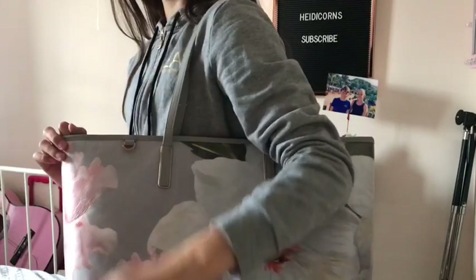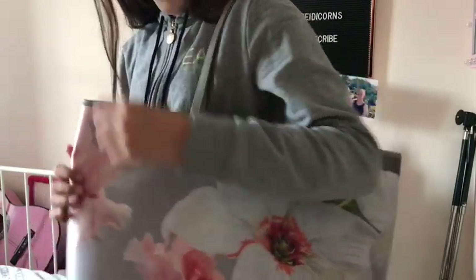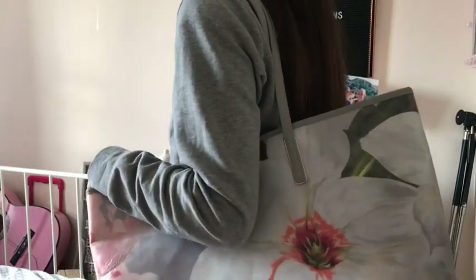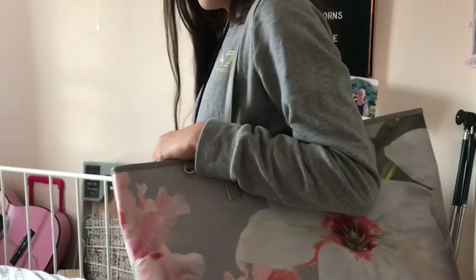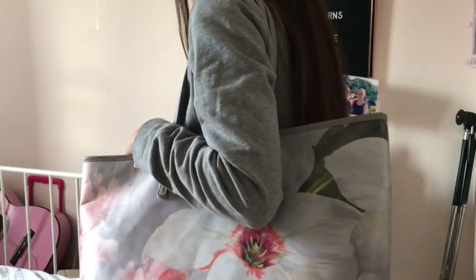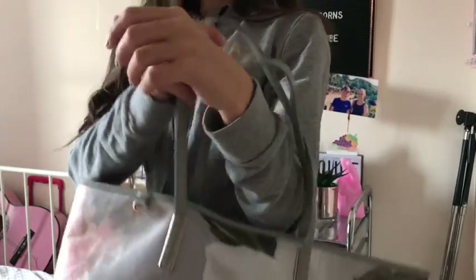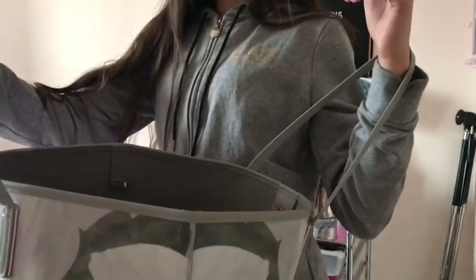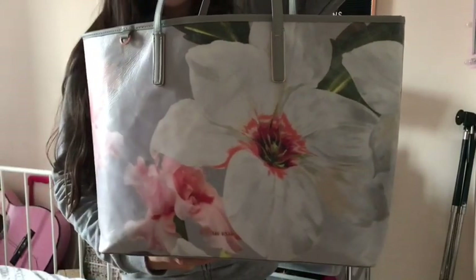So HeidiCorns, this is the first bag I'm going to show you. This is a rose gold and floral design Ted Baker bag and this was about £100. All these bags will be linked down below in the description. This one is my personal favourite. I literally love the design, I love how it looks when you're holding it and it's actually really comfortable to hold as well.